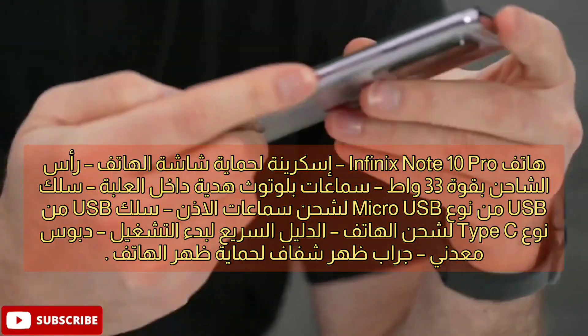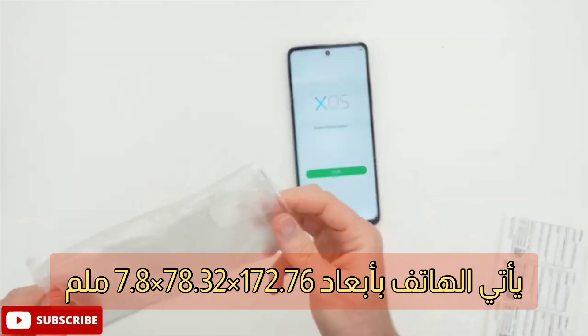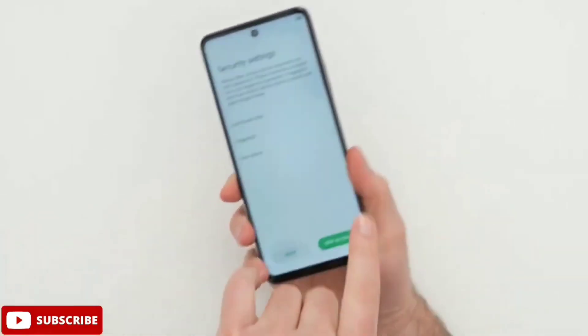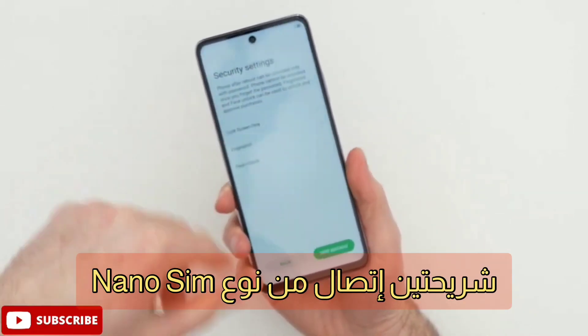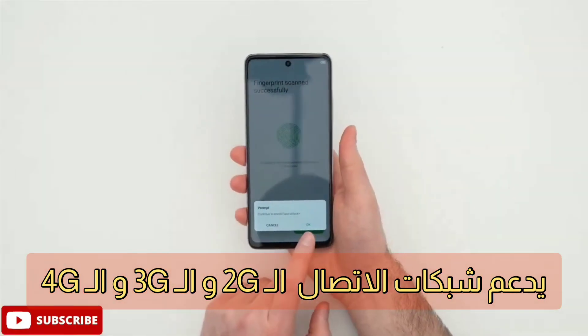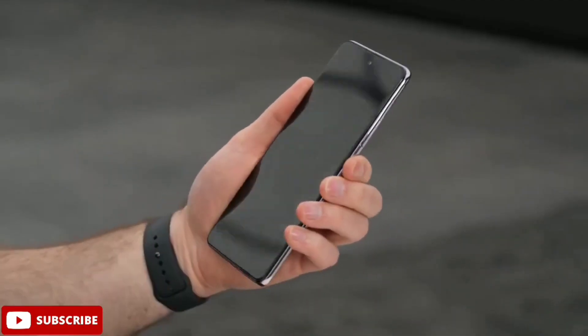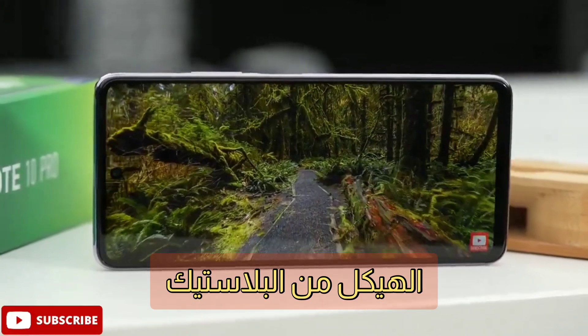الهاتف يدعم الراديو FM. يأتي الهاتف بأبعاد 172.76 × 78.32 مع سُمك 7.8 ملليمتر. يدعم شريحة اتصال من نوع نانو SIM مع دعم شبكات الجيل الثاني والثالث والرابع، ولا يدعم الجيل الخامس. الخامات من البلاستيك للحفاظ على وزن الهاتف.